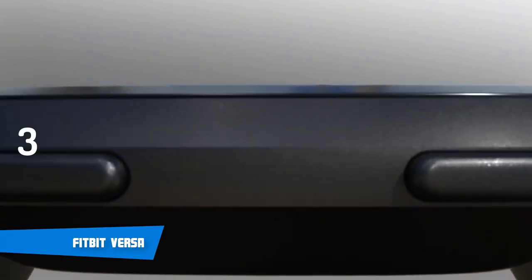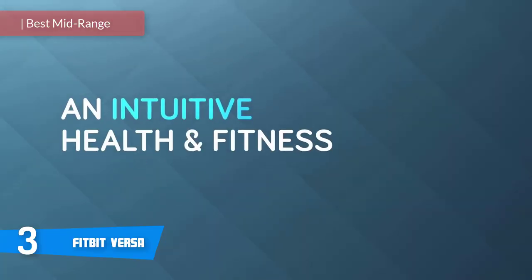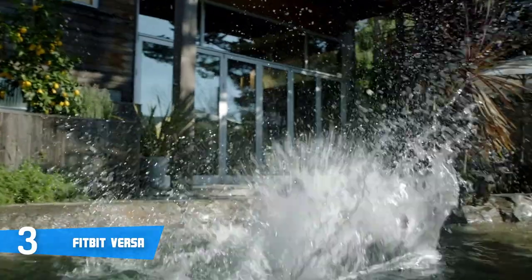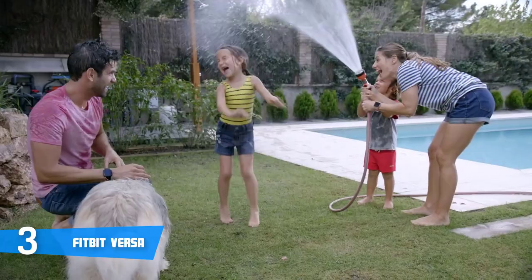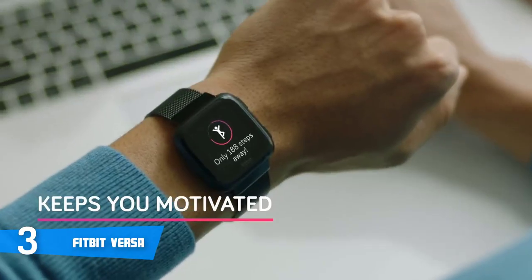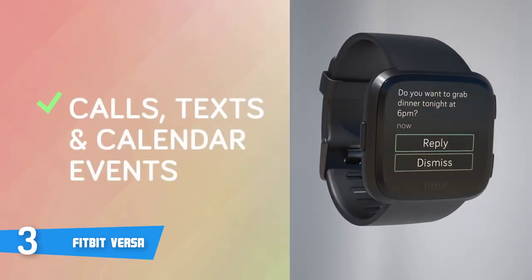At number 3, it's the Fitbit Versa. The Versa is a unique piece of tech that was manufactured recently by Fitbit, so it has the latest features and trends. Design-wise, the Versa is available in five colors from which to choose, and you can also purchase it with a small or a larger wristband, which accommodates different users. In addition, at the front there's a color touchscreen with a brightness of 1000 nits, which means you won't have any problems reading the delivered information.